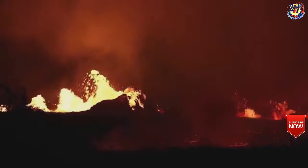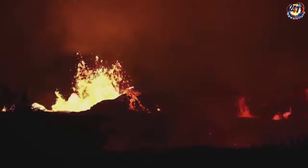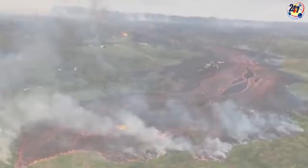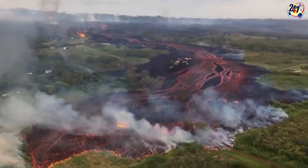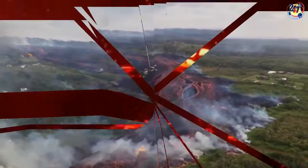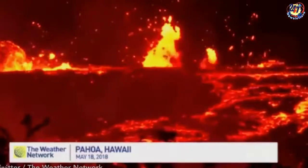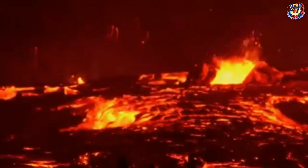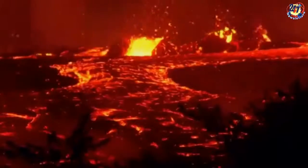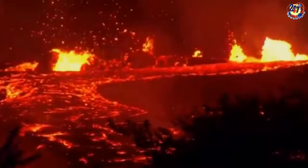The volcano first erupted on April 30 after more than 250 earthquakes hit within a 24-hour period, destroying much of the volcano's crater floor. Since then, more than 23 fissures have opened up in the southern region of Puna, spewing toxic gases and lava into the surrounding residential areas and farmland. The Leilani districts were evacuated early on after five fissures burst through the ground and hurled lava towards houses.